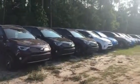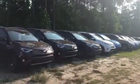Hi, hello Wayne, it's Ray from Arlington Toyota. We just spoke on the phone a moment ago — I want to give you a look at some of the RAV4's.